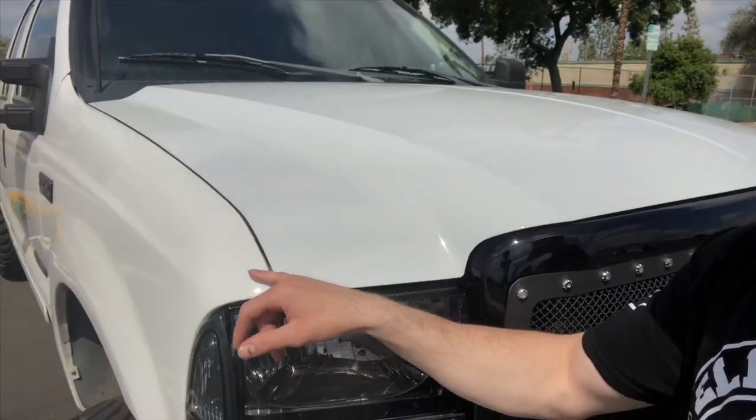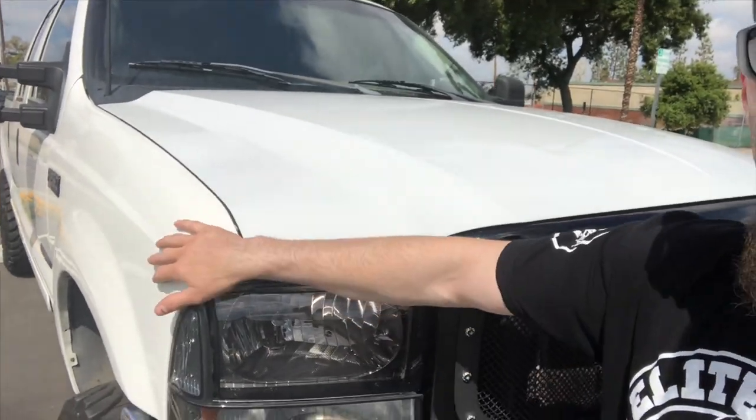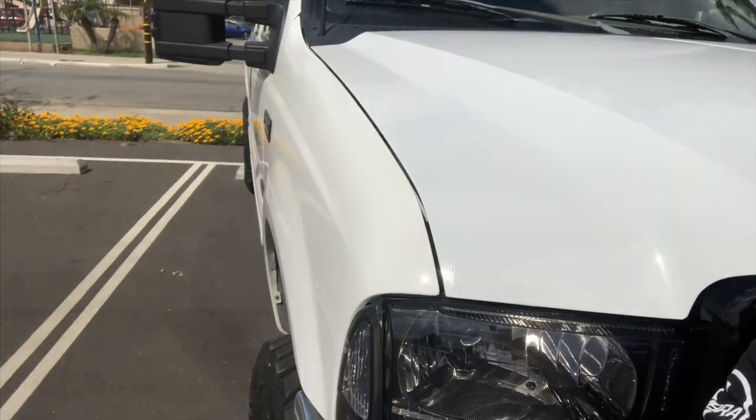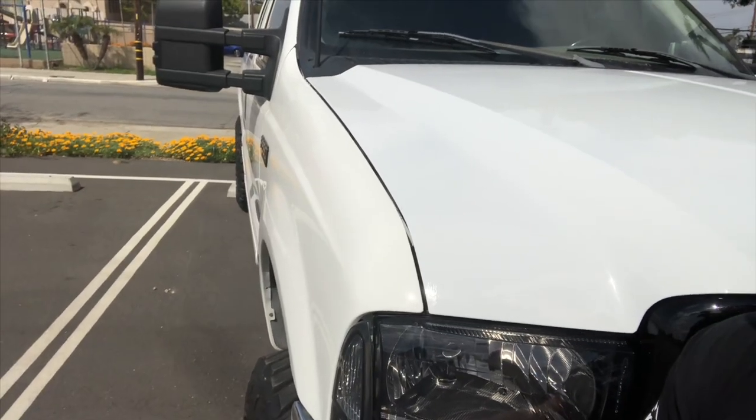The fender looked great after that, but unfortunately you could see a little bit of a difference in color between the fender and the hood, because the fender was brand new and the hood was old. So I took it in to get that fixed and they repainted it. I'm not sure if you guys can really tell, but there's still a bit of a difference in color there — I'm not too happy with it.